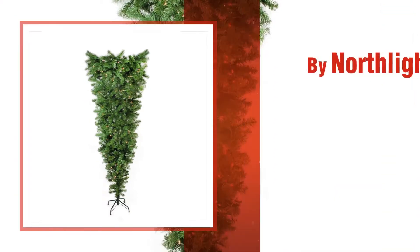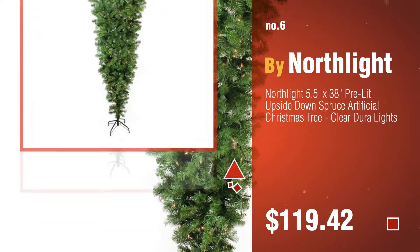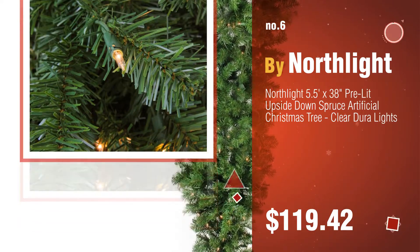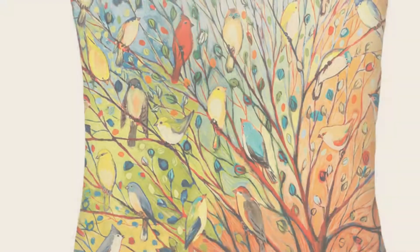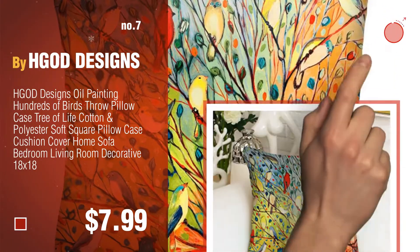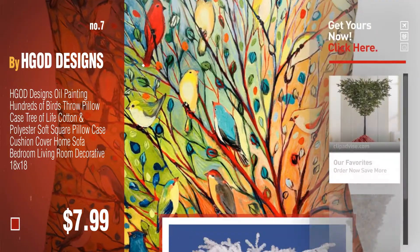Number six by Northlight. Number seven by Our Designs. Click the circle to find more amazing products and gift ideas.